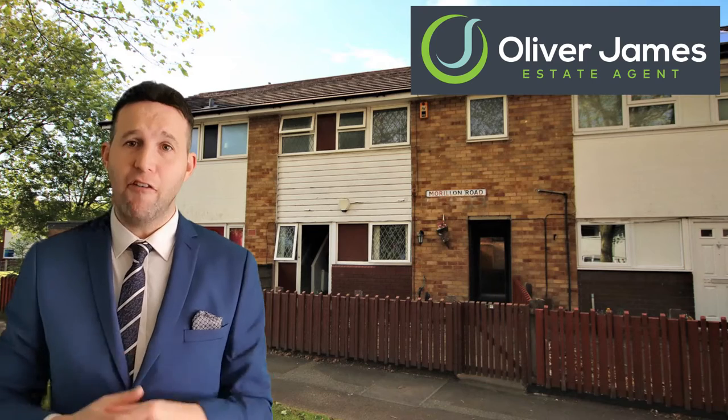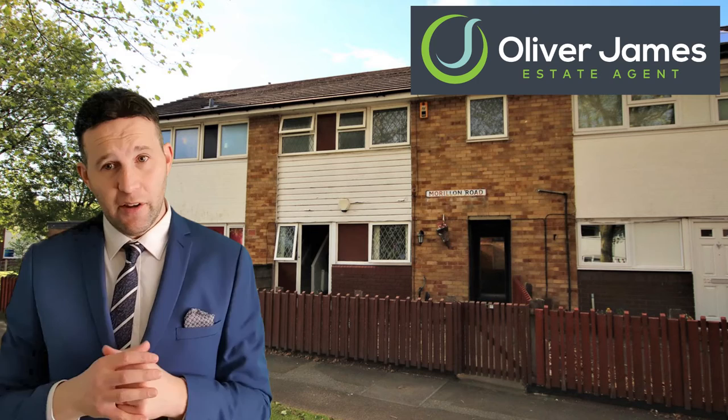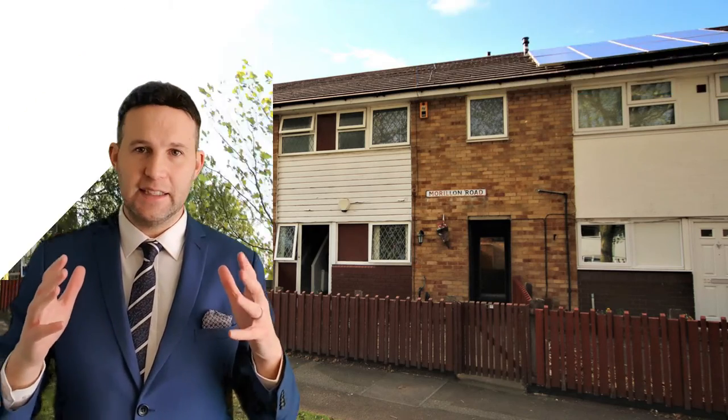Last but not least, our fourteenth sale of March was 34 Moreland Road. We had 12 viewings. It was on the market for offers in excess of £120,000 and we achieved £122,000 in just eighteen days.